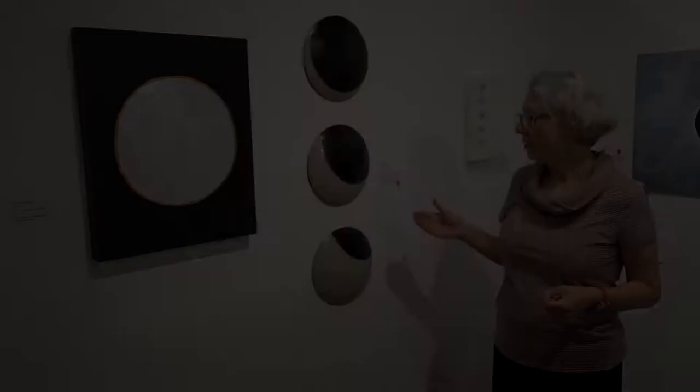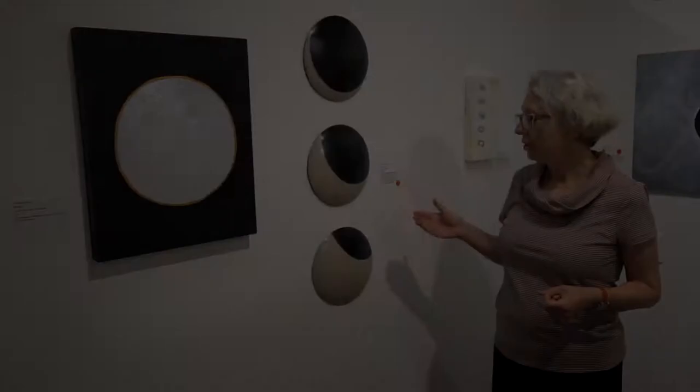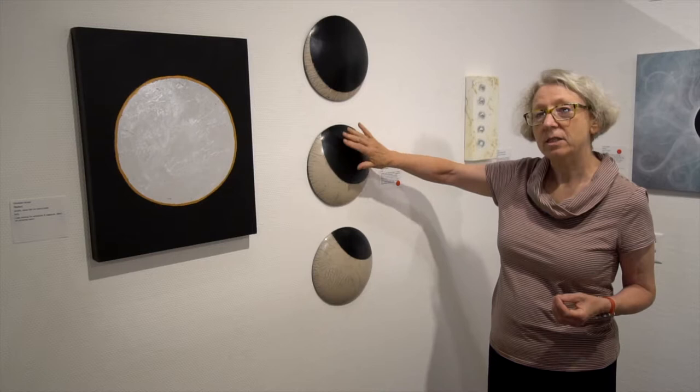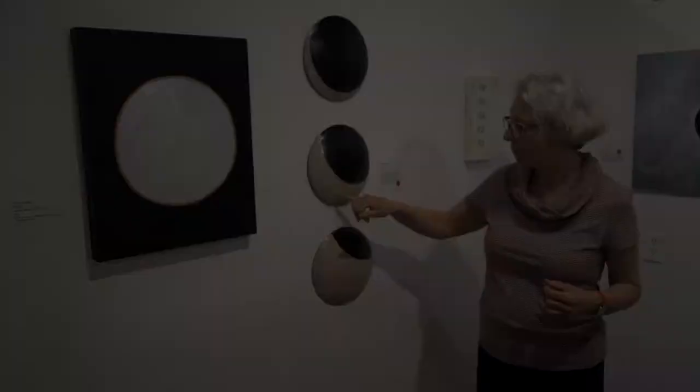What Rebecca Arthur has done is very simple in shape — she made the ceramic plates, the circles, a little bit bulging, which gives extra interest. And then the Raku, the typical Raku white with the craquelure, really gives some liveliness to the piece.